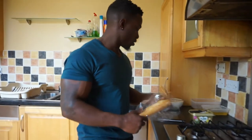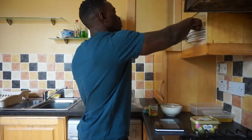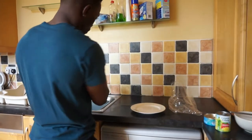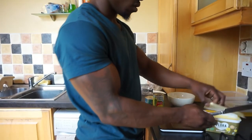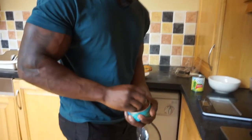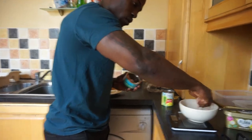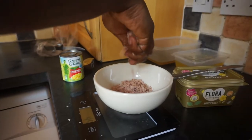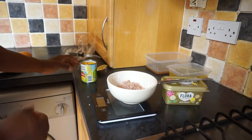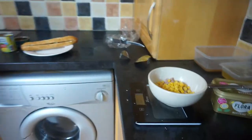Now for lunch: a roll with tuna and sweet corn. I'm going to throw a slap of butter on it — maybe a bit too much butter. I'm getting 120 grams of tuna, and 50 grams of sweet corn with a little bit of mayonnaise on that.